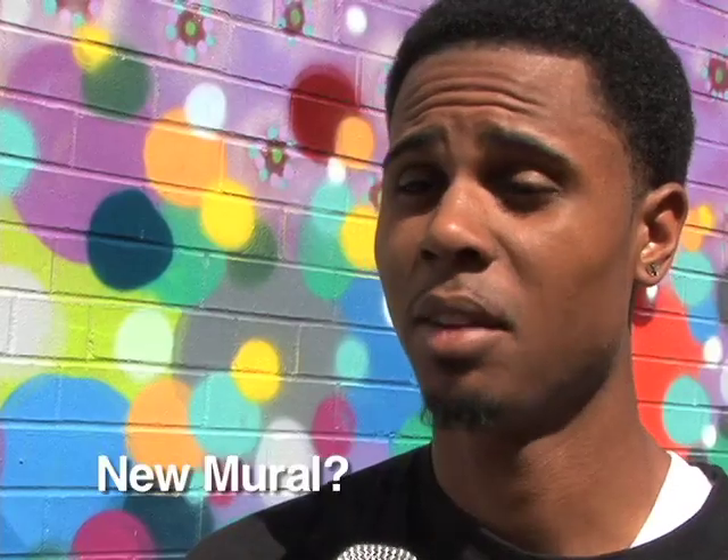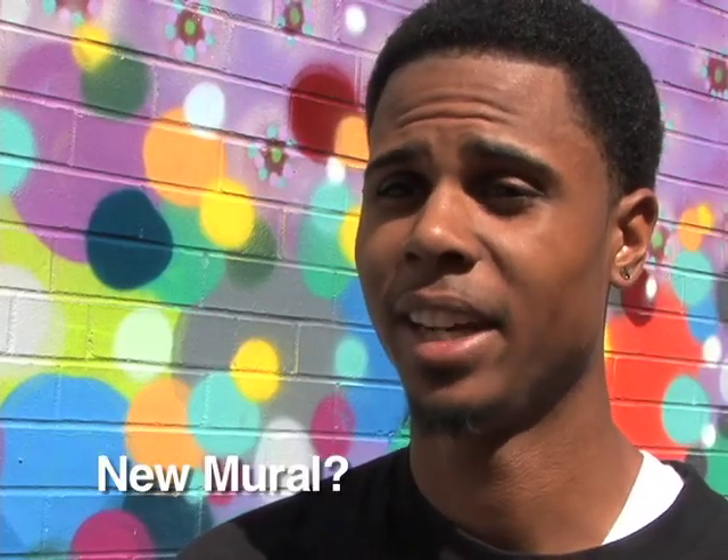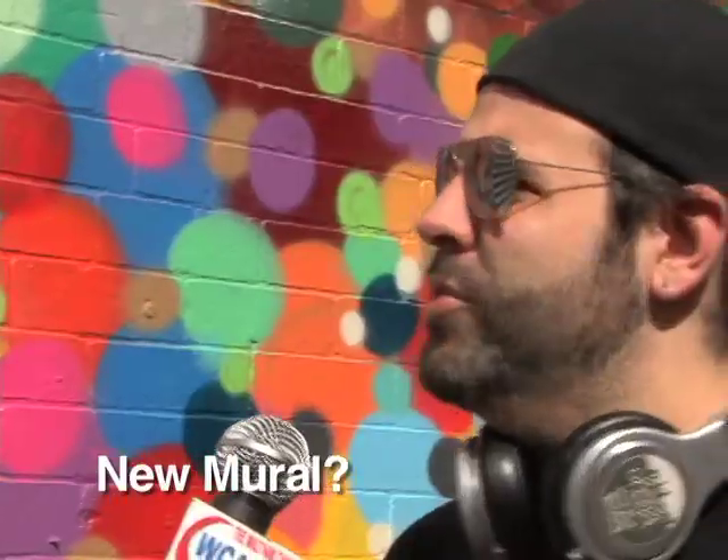I think the mural is great. It's a very great mural. It was very creative. I'm pretty impressed with it. I mean, it's enormous.